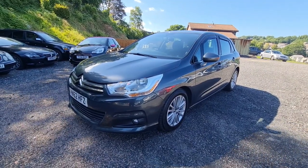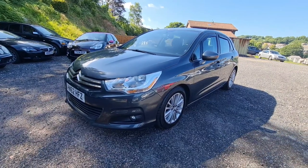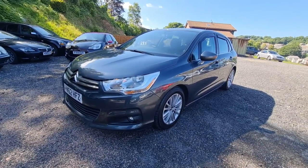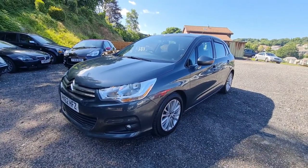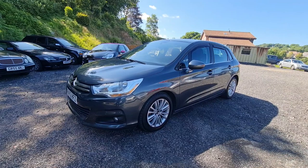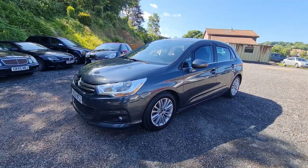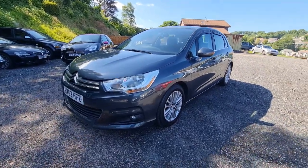Anyway, nothing more for me to say other than thanks for watching. Please subscribe, feel free to give us a like and a comment. Let us know what you enjoy about the videos, and let us know of any experiences you may have had with Citroen C4 e-HDIs. Get in touch with us if we can be of any assistance — 07932 873 646 is the number. Thanks again, guys — have a great day. Goodbye.